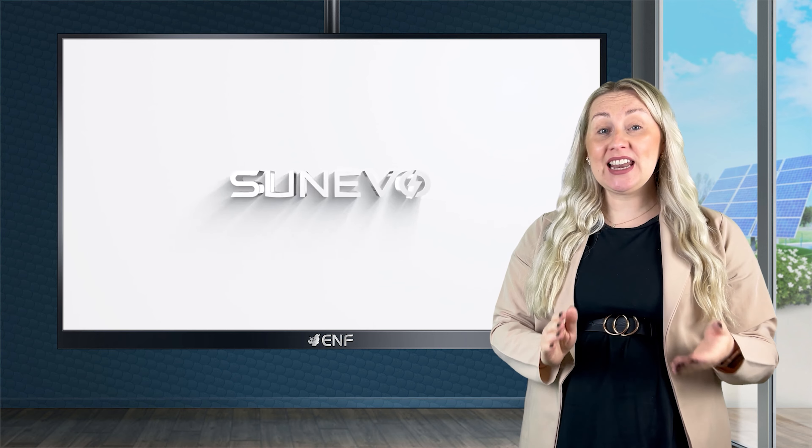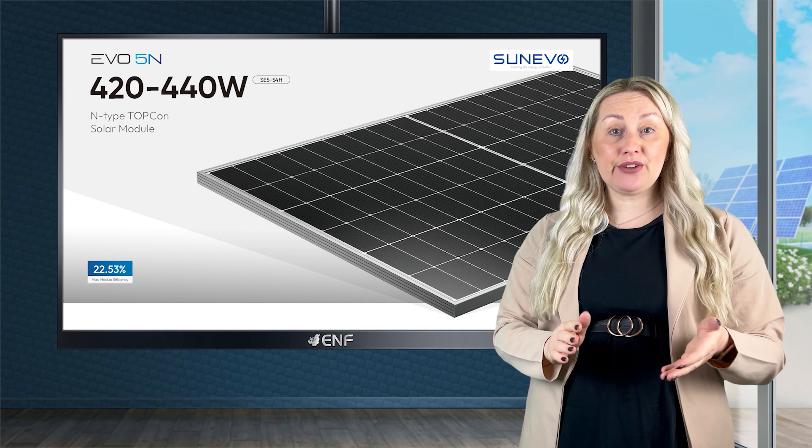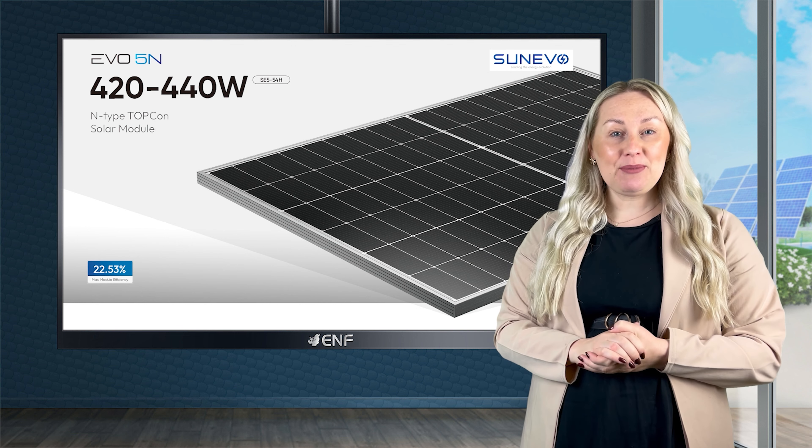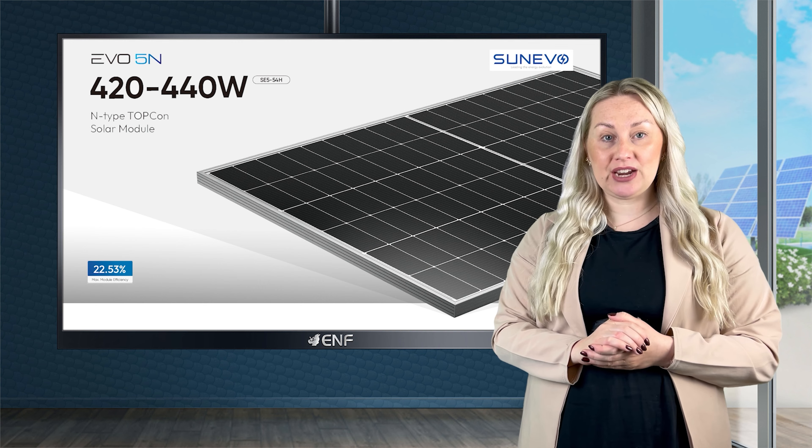Sun Evo Solar, a leading solar product manufacturer, is proud to introduce the latest Evo 5N series — high-performance solar modules that combine innovation with reliability to enhance power generation.